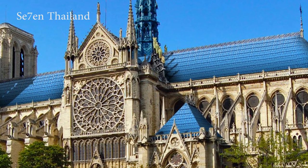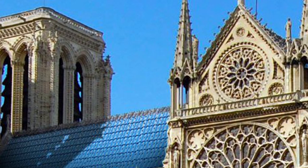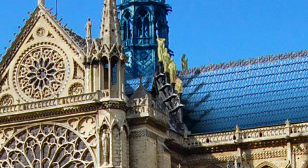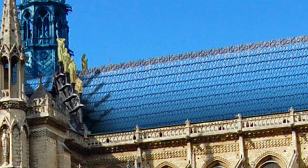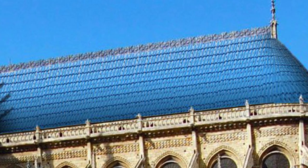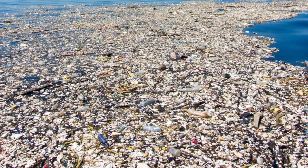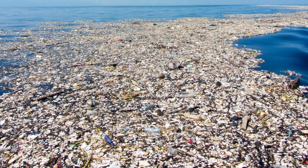The architects of Seven Thailand propose an ecologist project that cares for and protects the seas of Thailand. They propose a blue plastic rooftop that takes all the aesthetics of the old rooftop. It's interesting to notice the intention of this project to promote and collaborate with companies that recover plastic from the sea.